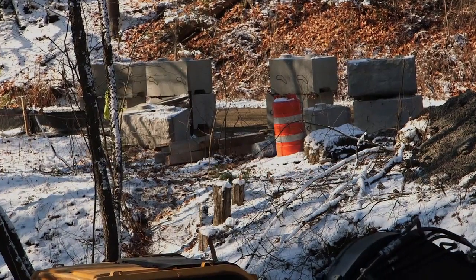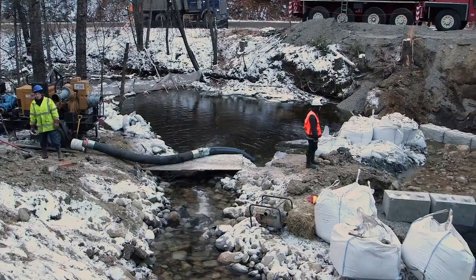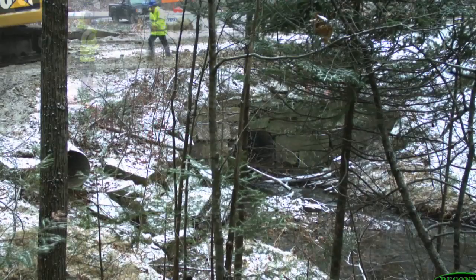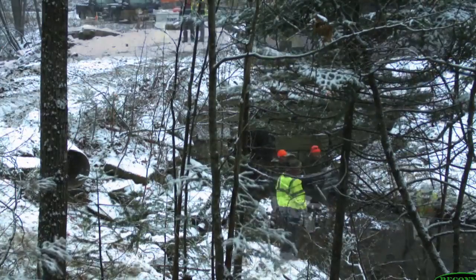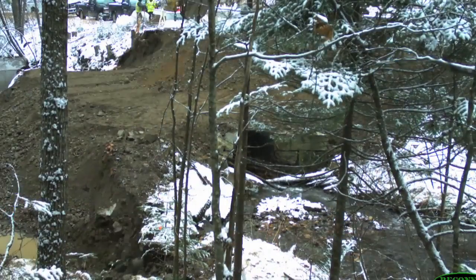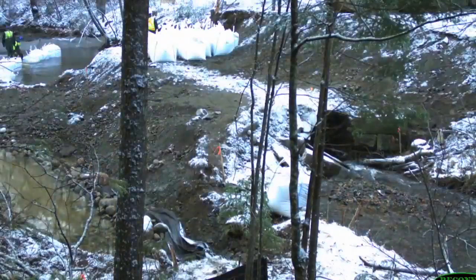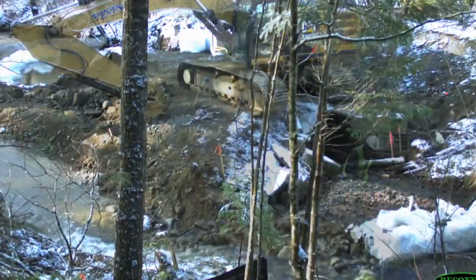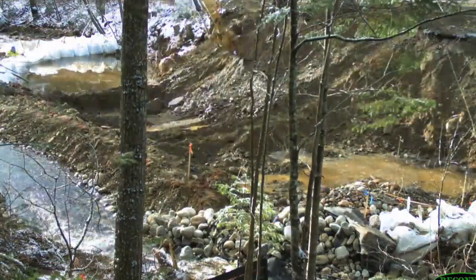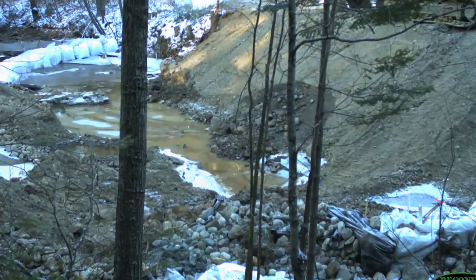Prior to construction, materials and equipment should be brought to the site to minimize construction time. This is especially critical if higher stream flows are expected, as at the Bragg Corner site. A large portion of the excavation can be done before water control is initiated, as long as sediments can be kept out of the stream. In order to build the bypass channel, it was essential to excavate much of the fill at the site before water control coffer dams could be placed. The coffer dams were partially installed during bypass channel construction, and when the bypass was ready, coffer dams were completed and the stream was rerouted through the bypass channel.